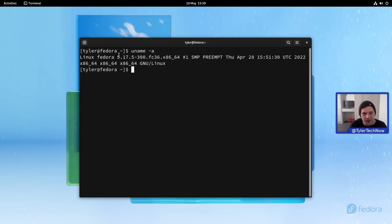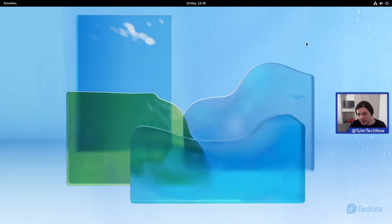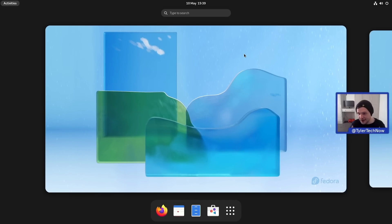Popping open the terminal, we can see we've got a nice new version of the Linux kernel — version 5.17. Now I want to start with the actual settings and the system-wide dark theme and all of that good stuff.